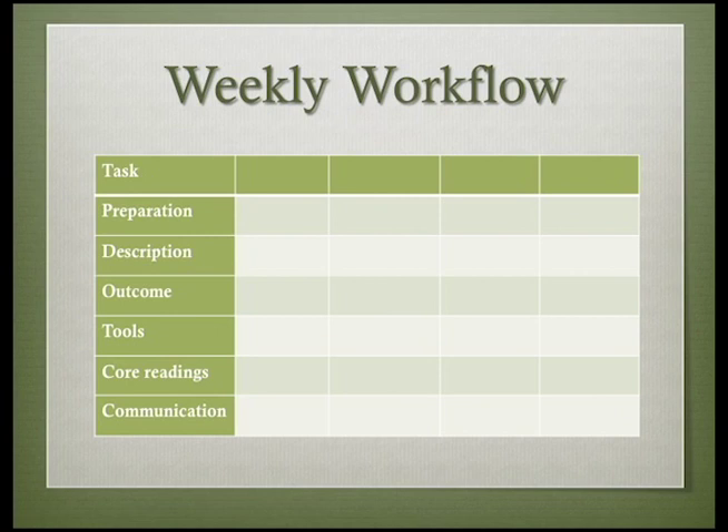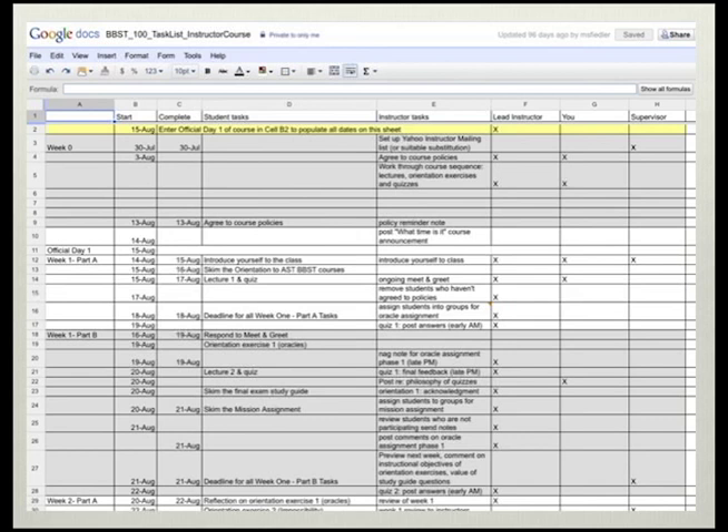The instructor's manual for each course has a chart of tasks for each week. Experienced instructors will be able to remind themselves at a glance what needs to be done. Less experienced instructors can use the chart as an overview of tasks for the week and refer to more detailed instructions following the chart. The more detailed set of instructions tell you how to prepare for an assignment, describes the assignment and the desired outcomes, lists the tools you and your students will use to complete the lessons, reminds you of core readings associated with the lessons, and provides tips about what you might include in your communications with the students for the week.